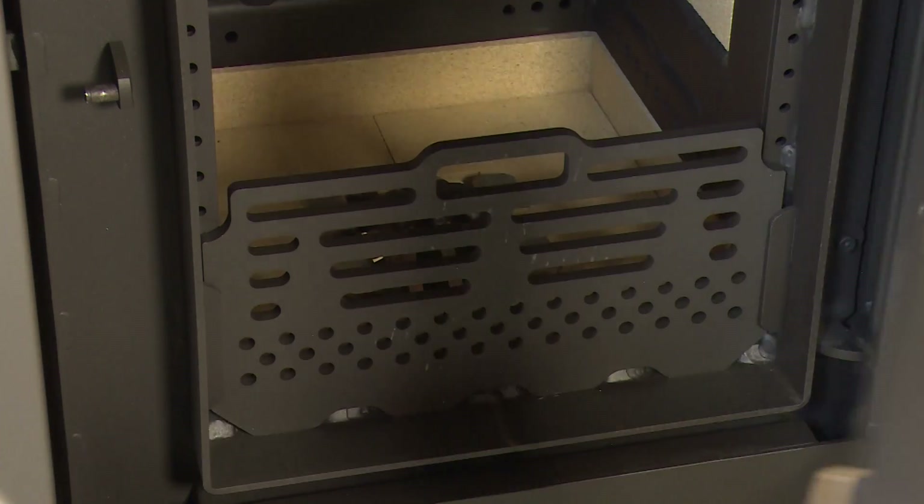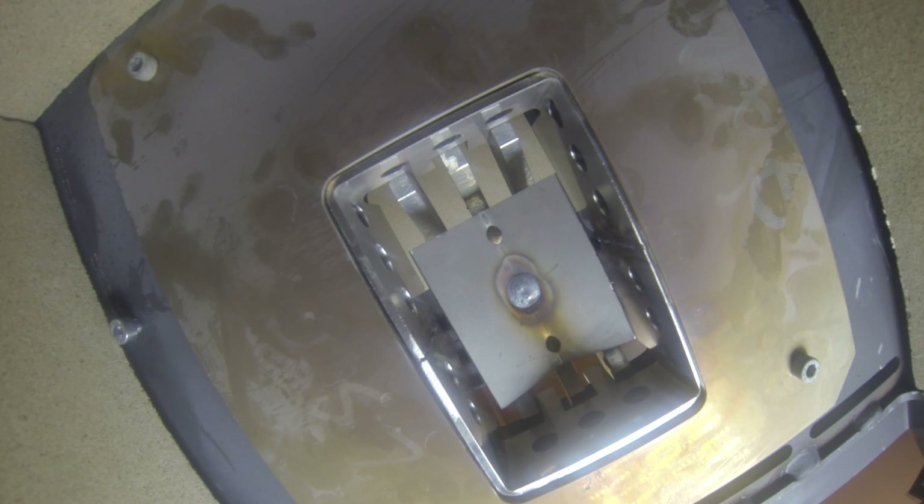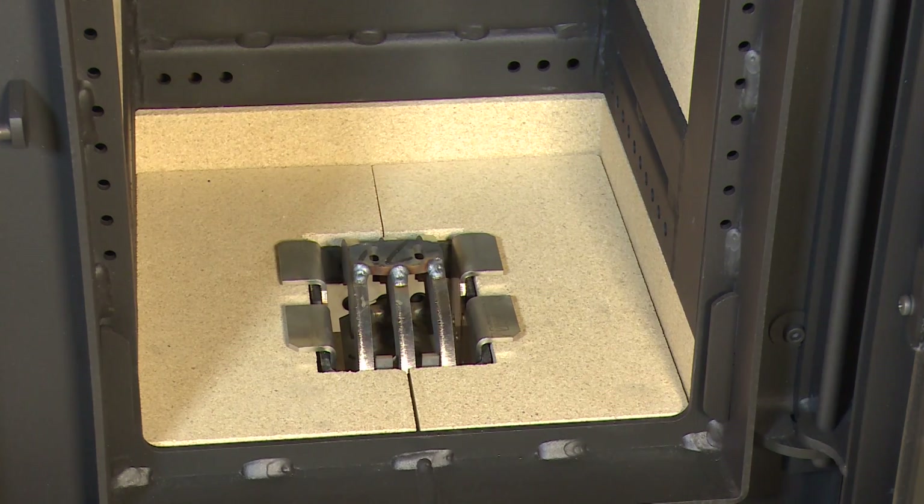Owing to the precise workshop processing and use of quality heat-resistant materials, the long lifespan of the stove is secured. Components that face the highest temperatures are made of stainless steel and titanium.